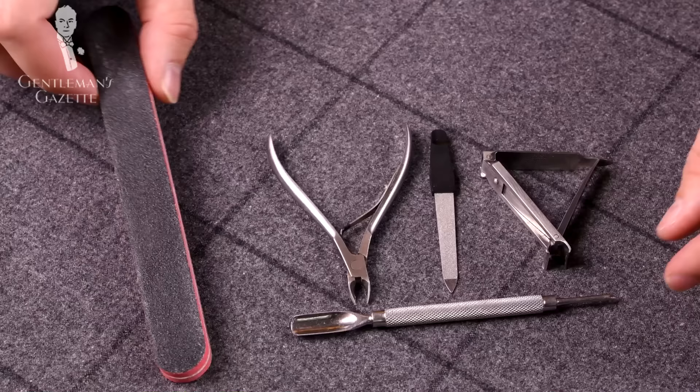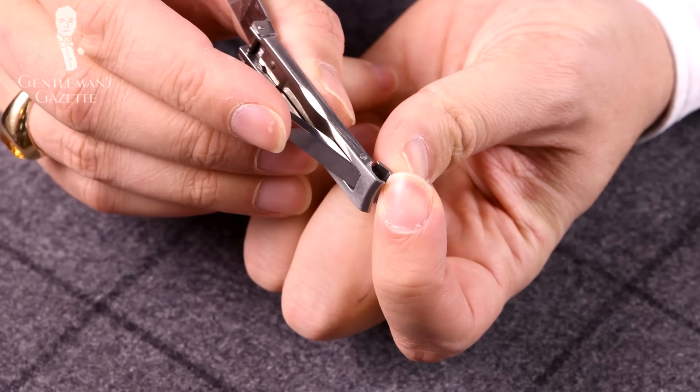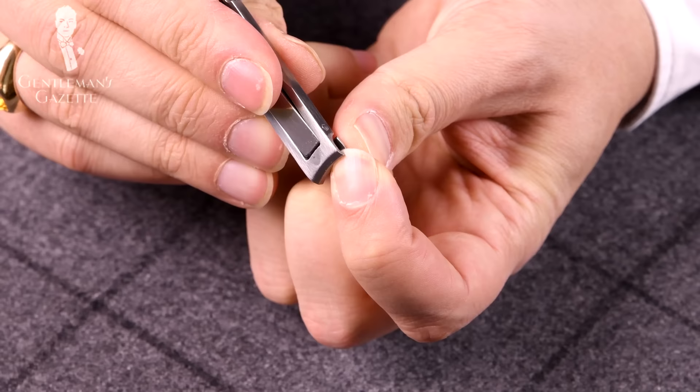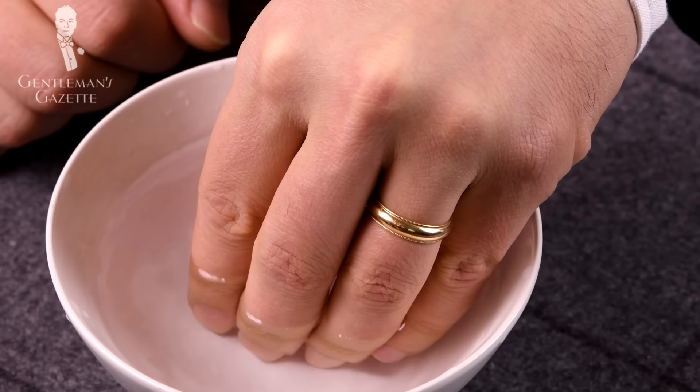That's the basic nail grooming manicure routine. If you want to step up, you can add a longer nail file, a buffing block, as well as a cuticle pusher that helps you keep your cuticles intact and create a very nice look for your nails. Step one is just like before — clip your nails, be slow, use three or four steps, and make sure you stay along the natural curve of your nail and leave some white. An optional step is to soak your fingers in water beforehand to make your nails softer, or you can simply clip your nails after a hot shower — it has the same effect.